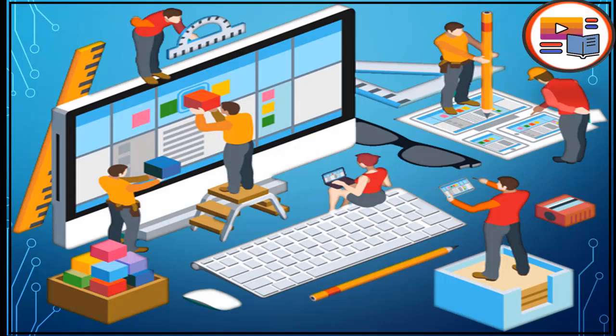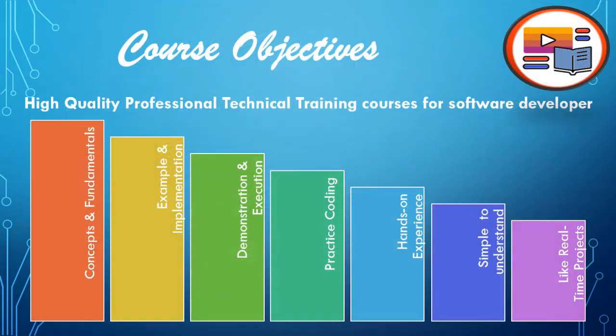Here you will see how we build and help others to build their requirements and implementation. We start the process of demonstration from design to development and then go for the deployment of any application. The objective of this course is to provide high-quality professional technical training for all kinds of software developers.